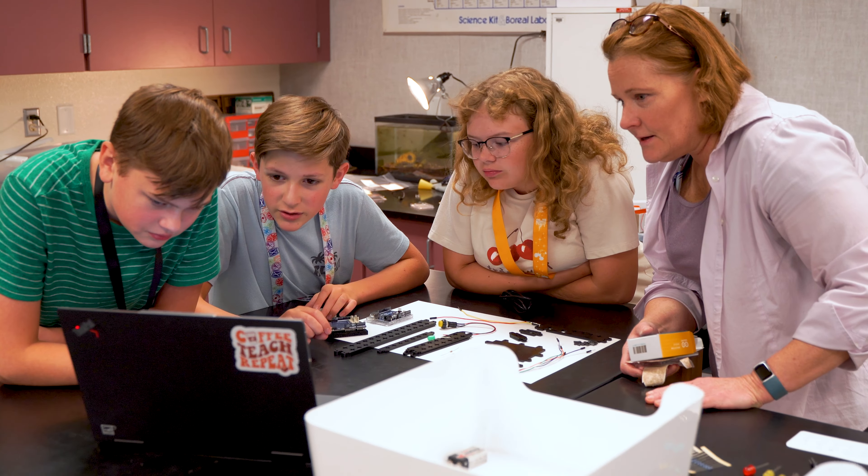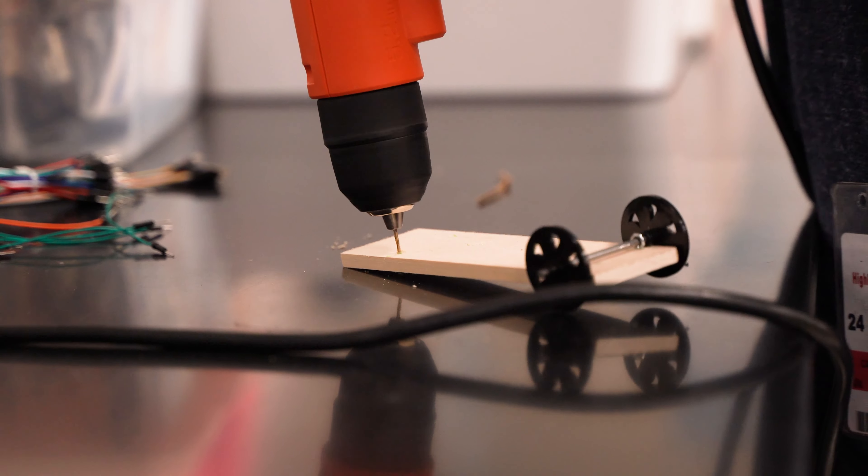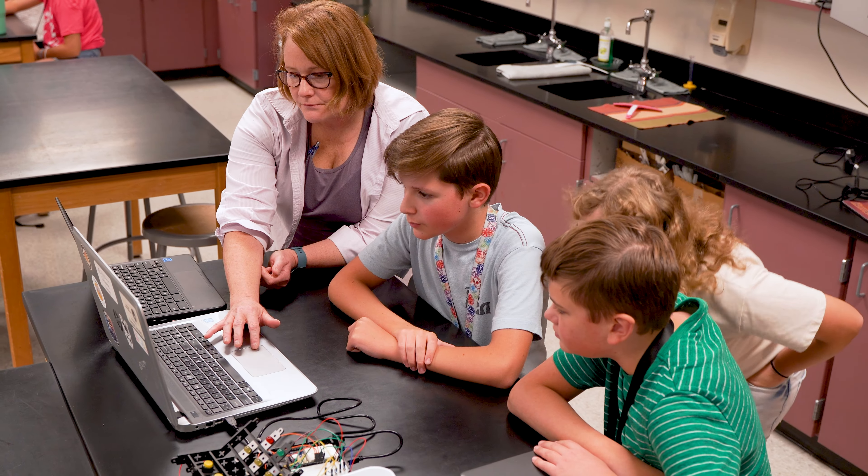I and my students are so grateful for the CTC Go and Motion product. My students will get so much more hands-on experience with circuits, mechanics, and coding.